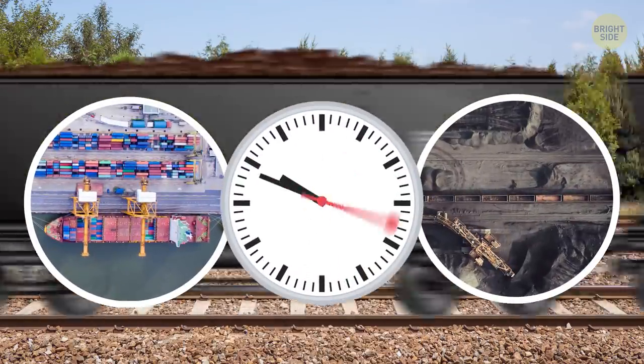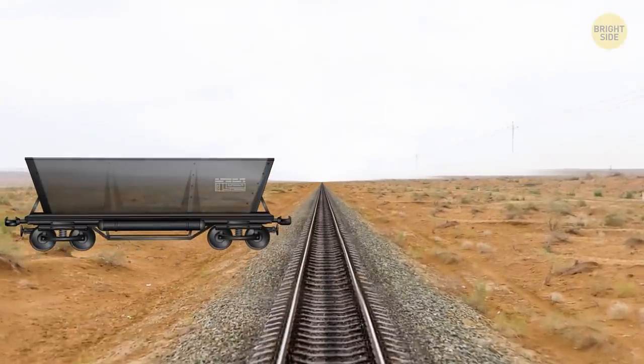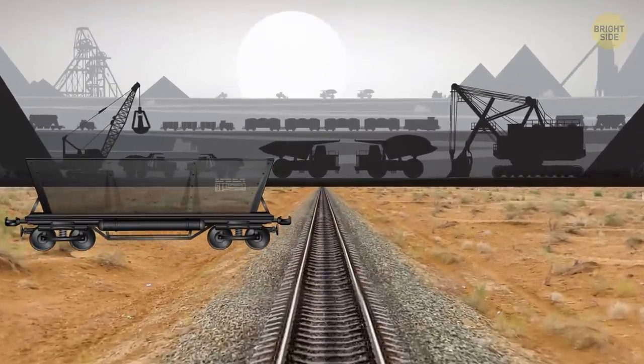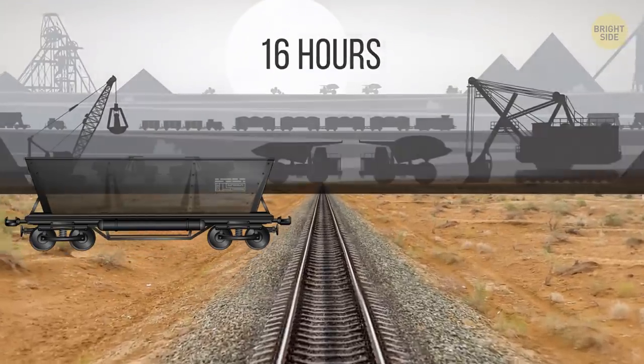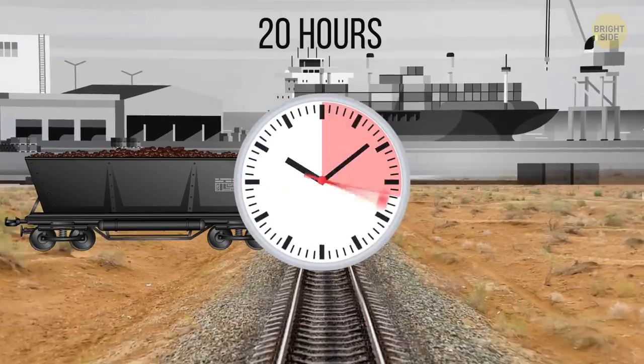As for how long the journey takes, it depends. If the train is empty and moving northeast to the mines, it takes 16 hours. If it's fully loaded and headed to the coast, it's 20 hours — almost an entire day.